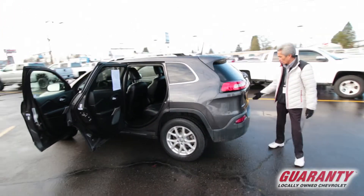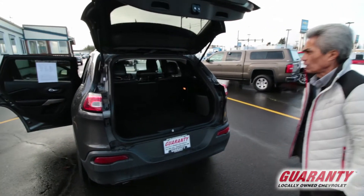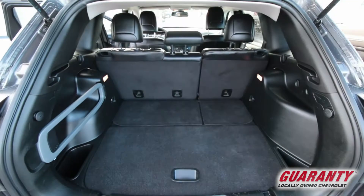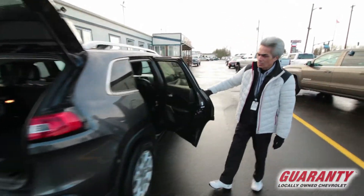This one you just got to come out and take a look. It is just in really nice shape. Probably been garaged. Got a really clean maintenance record. Really nice driving vehicle, easy to park for a compact SUV.